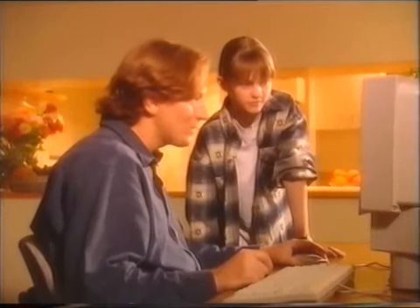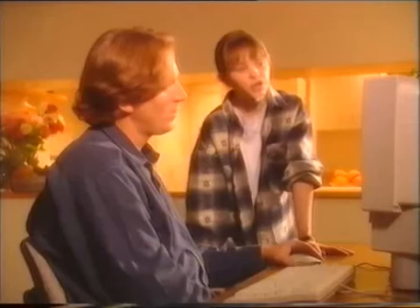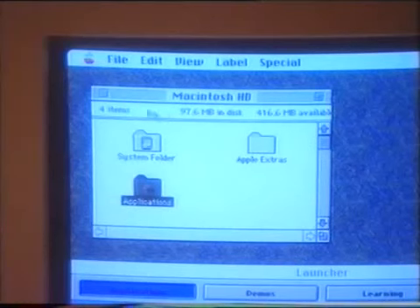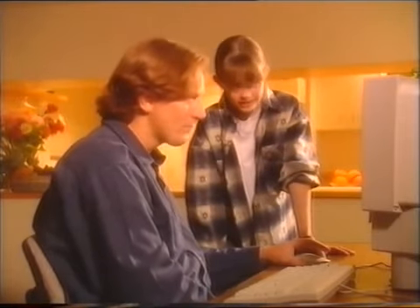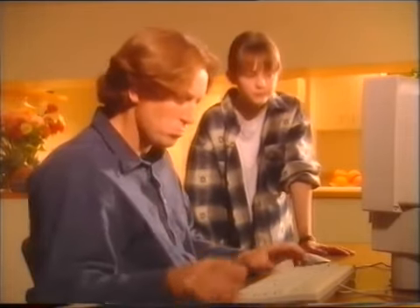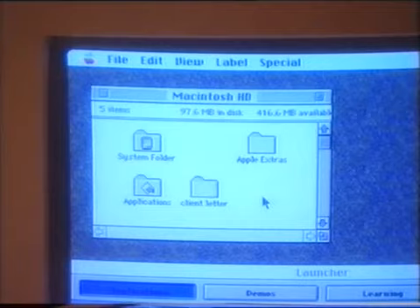I'll close this one too. You can even create your own folders. Want to try? Yeah, I think I can handle that. Just go up to the menu bar at the top, pull down File and let go on New Folder. There it is — it just popped up. Untitled folder — want to name it? Just type in whatever you want. Client letter. Will that do? Perfect. Just click anywhere else on the screen to deselect it. See? It's not highlighted anymore.